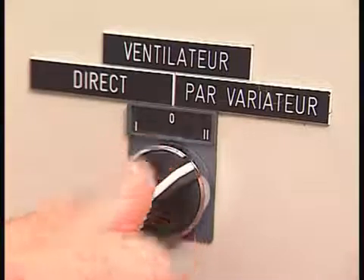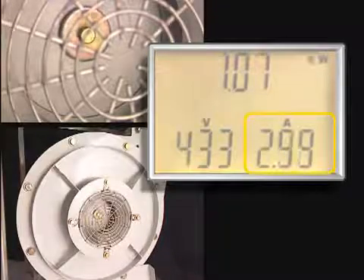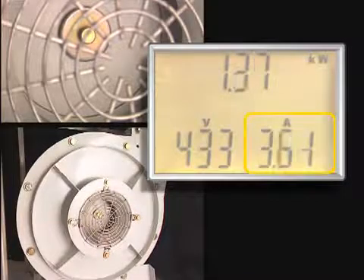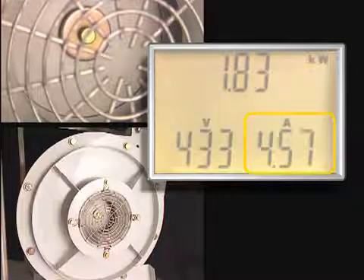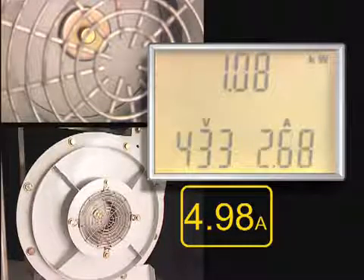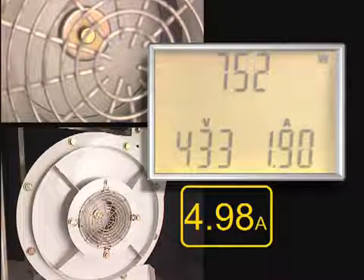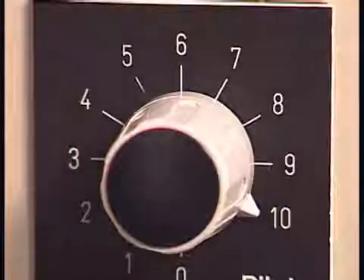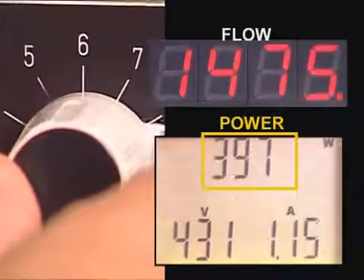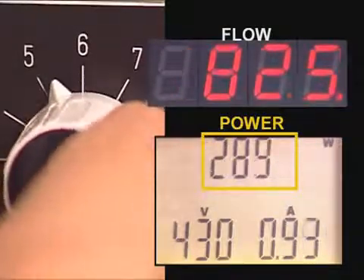By using an Altivar variable speed drive, you reduce motor starting currents and eliminate mechanical shocks. Flow variation is obtained by varying the speed of the motor. With valve devices no longer being required, considerable savings are achieved both for installation and maintenance.